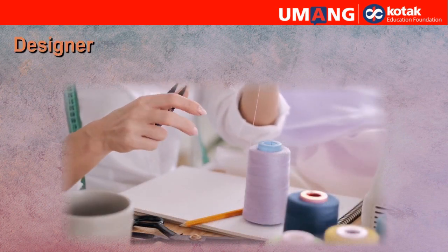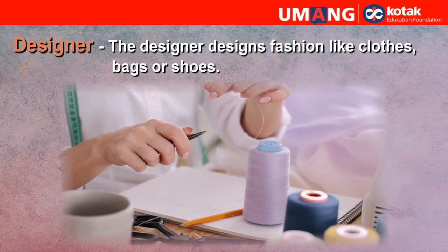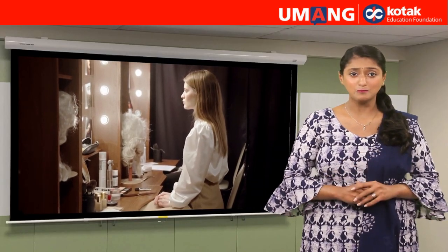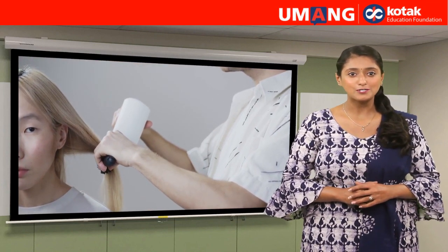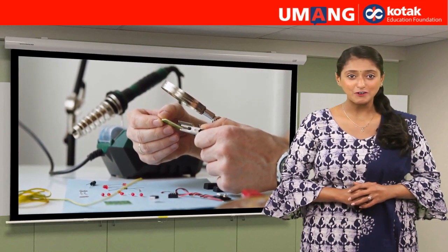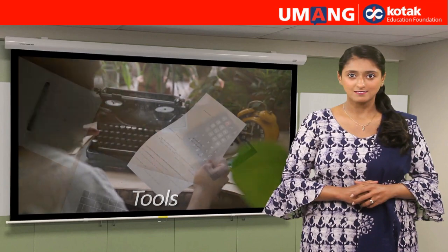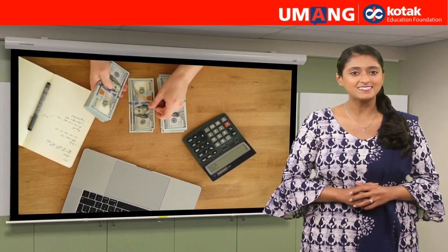Designer. The designer designs fashion like clothes, bags or shoes. So, what do you want to become when you grow up? Each of these professionals also use some tools. These tools are also called machines. Can you think of some tools that different people use? What are some tools you might have seen? Let's see.